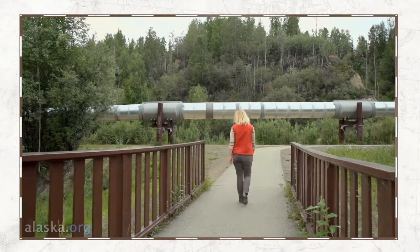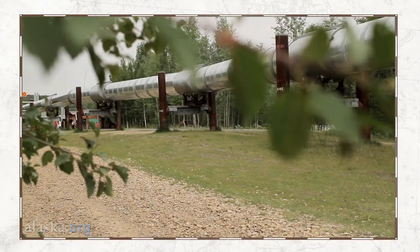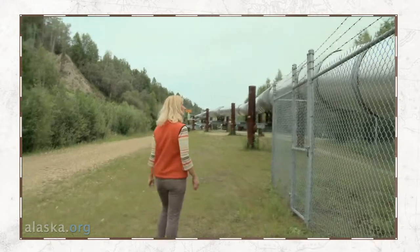The pipeline is raised above ground because of permafrost and also for animal crossings and migration trails. There are actually 78,000 of these supports for the course of the pipeline.